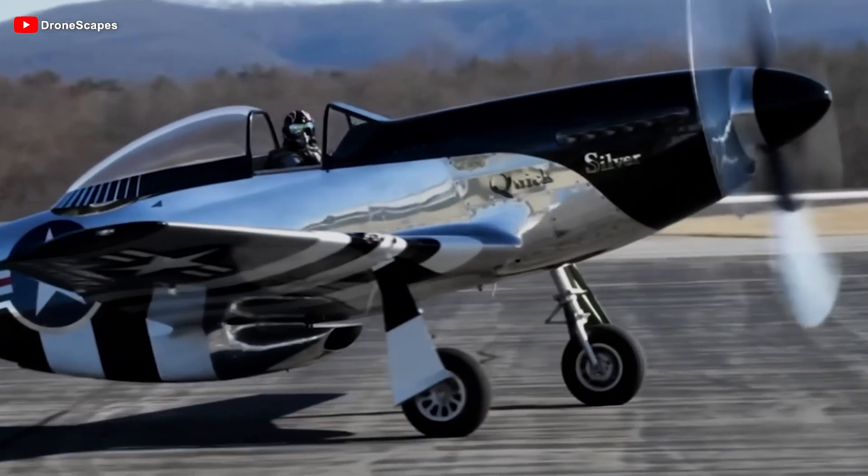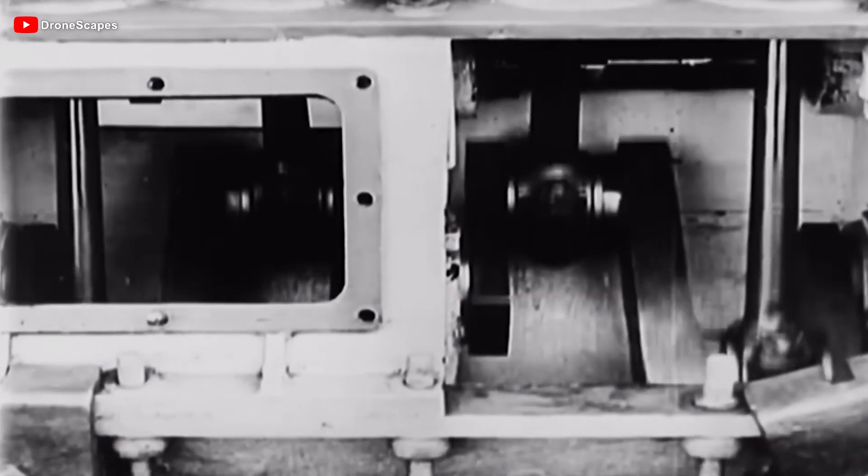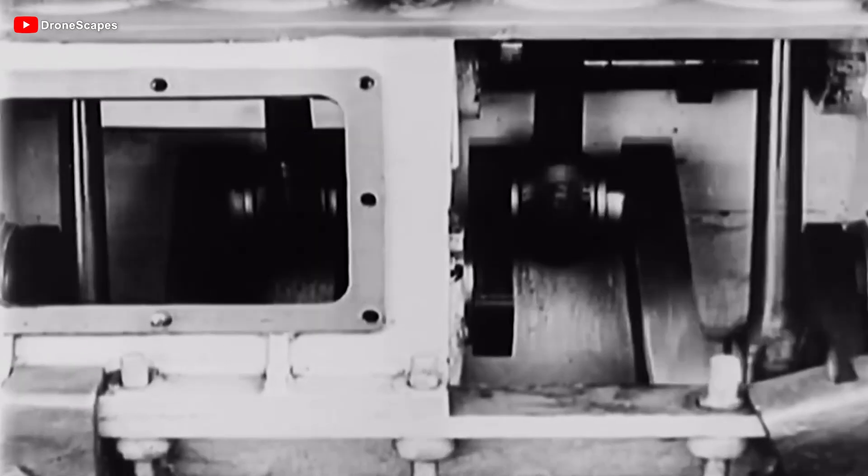The notable point is that the engine technology Airbus is betting on for the future, seemingly entirely new, is actually based on an old idea once forgotten by the aviation industry. But now, with a fresh, modern makeover, it's back, promising to change the way we fly forever.